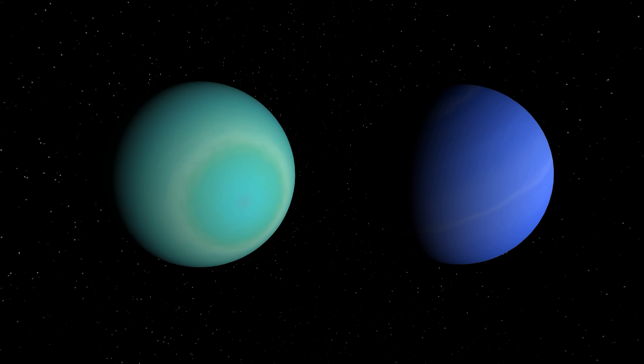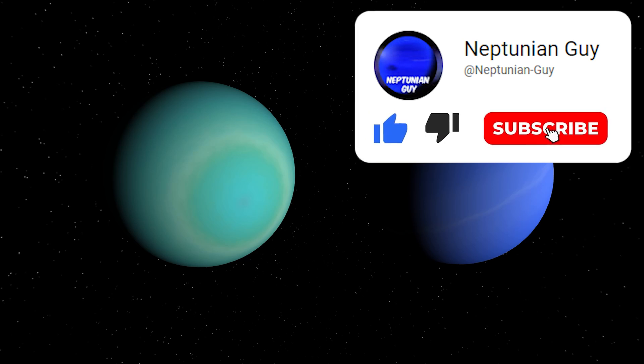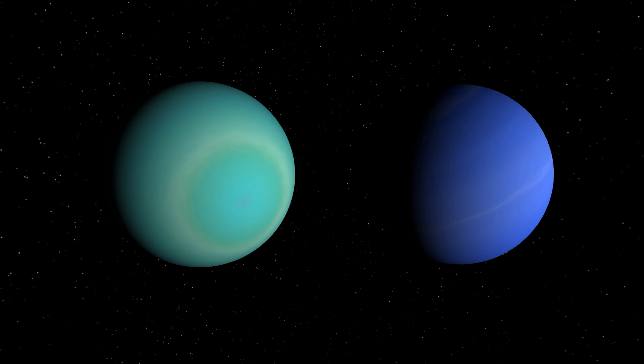As we've known for a while, the colours we know and love for Uranus and Neptune — the turquoisey green for Uranus and deeper blue for Neptune — have always been enhanced over what the objects would actually look like. But it's come out now on the BBC that they've reprocessed the images of Uranus and Neptune to what they in theory should actually look like, compared to Voyager's highly enhanced images.